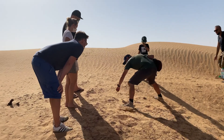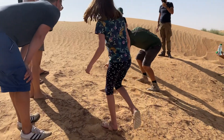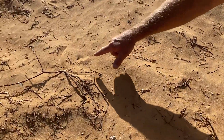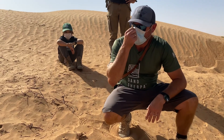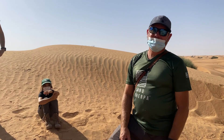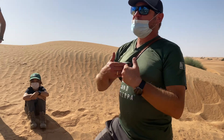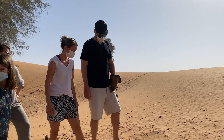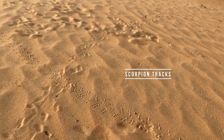Look here guys — there are scorpions. The holes are almost exactly the same size, and they bury themselves underground for safety where it's also cooler. The scorpion's biggest predator is birds — even these doves will eat scorpions — and this is why they come out at night, because they have no predators then.